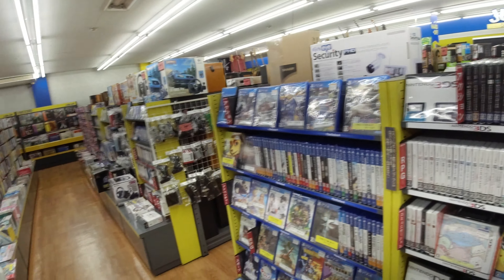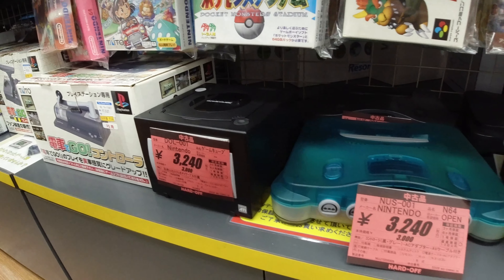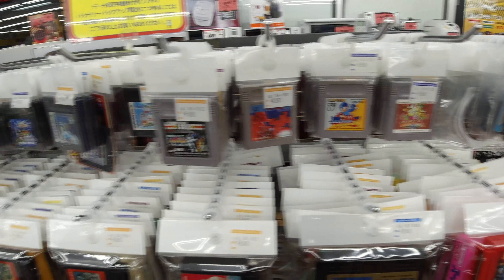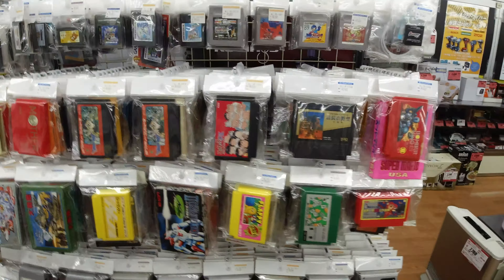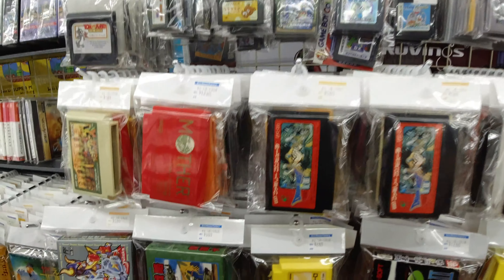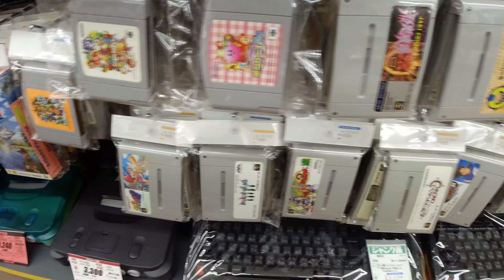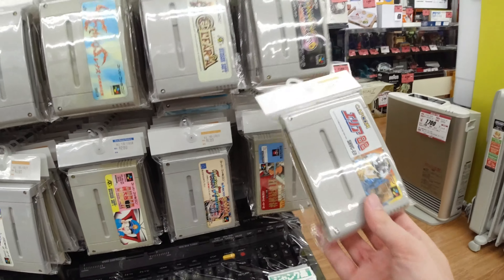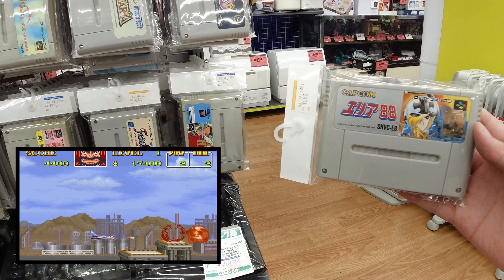Here we got some consoles — an N64 console in ice blue going for $30. Some Game Boy games, some Famicom games, the first Mother. N64 game cartridges only — always cheap. And here we got a good one: it's Area 88, or you might know it as UN Squadron.